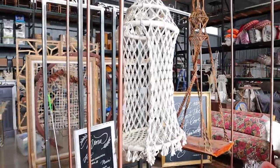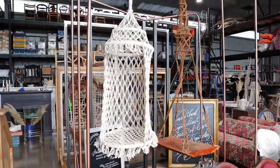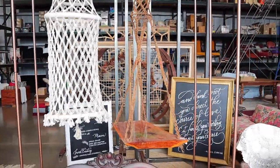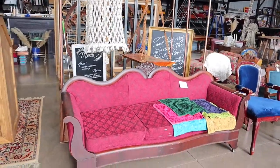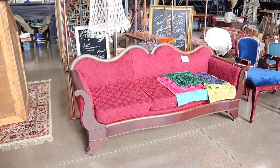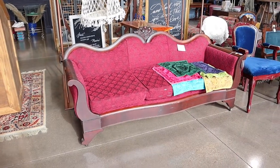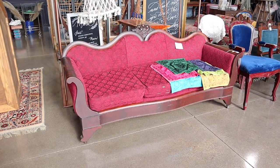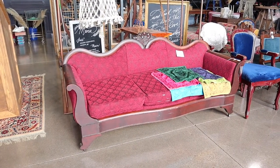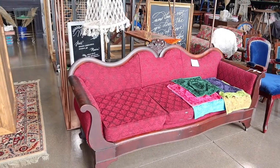First up, I have this hanging macrame swing that is so incredibly fun, plus I have a hanging macrame floating side table. This beautiful sofa is available for sale — it is the first sofa I ever purchased for Sugar Creek. I'm sad to see it go, but it's not a renter, and because of its age — the sofa was made around 1880 — it's just too delicate to ride in a bunch of trailers for future events.